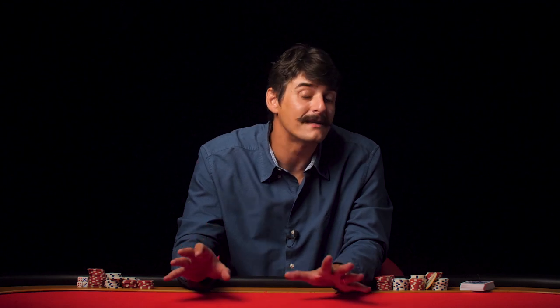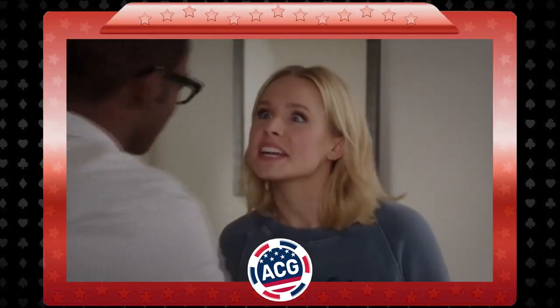Basic Poker School is a 13-part web series and in our first episode we have to get as basic as you can be. And it doesn't get more basic than what you'll need to play.